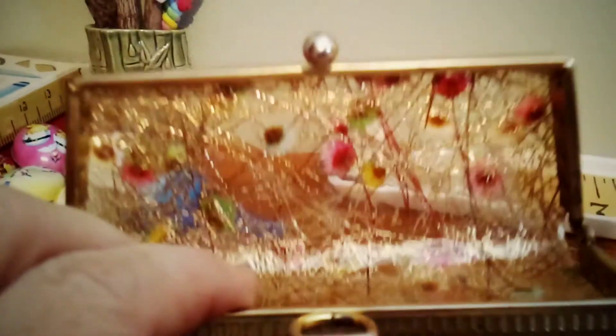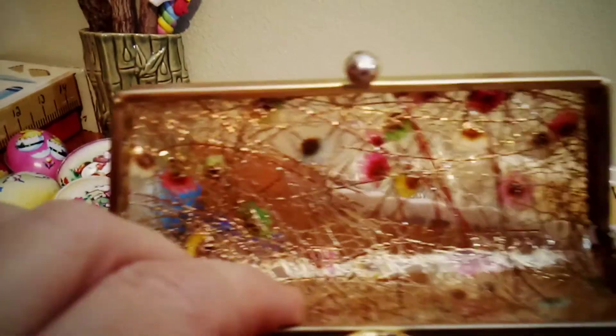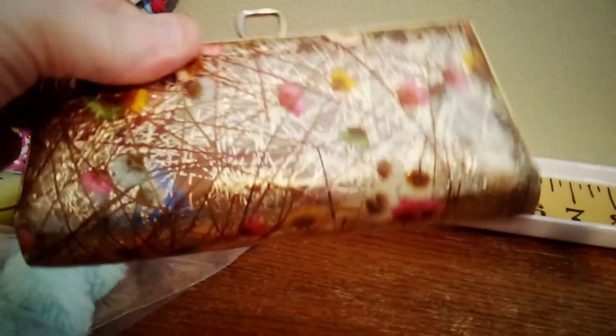And then this little vintage eyeglass case — it looks more retro, you know, like 50s or 60s. I can just picture some cat-eye glasses in here. It's see-through, you can kind of see through it. I thought it was really cool.